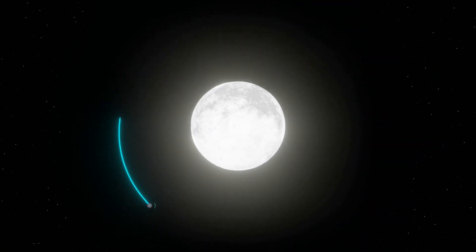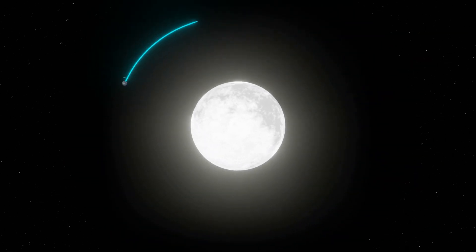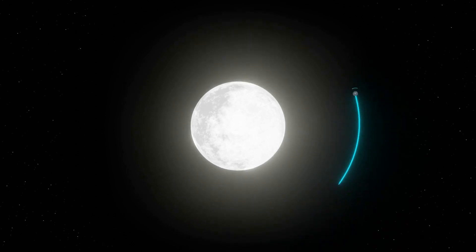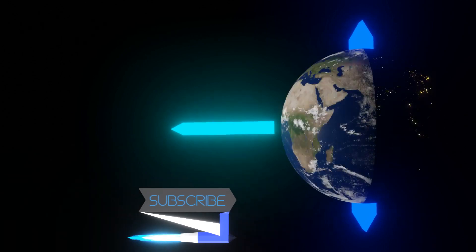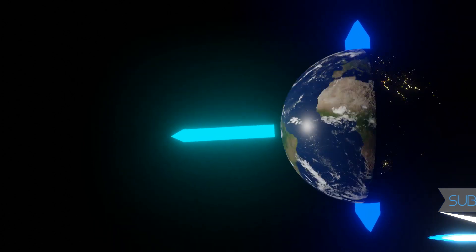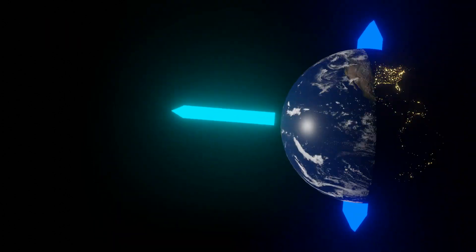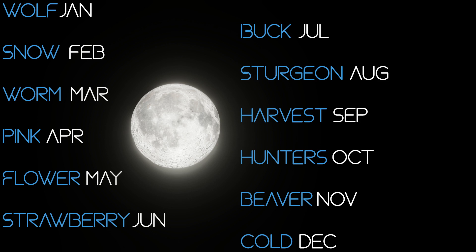If I ever do a video on seasons explaining what exactly that means, I will have the card shown right about now. But here's a real quick explanation: an equinox is when day and night are the same length. There are two equinoxes in a year, and one of them occurs in autumn — hence the autumnal equinox. The harvest moon is again the full moon closest to the autumnal equinox, which generally means it replaces September's full moon or the corn moon, but it can sometimes replace October's full moon or the hunter's moon.